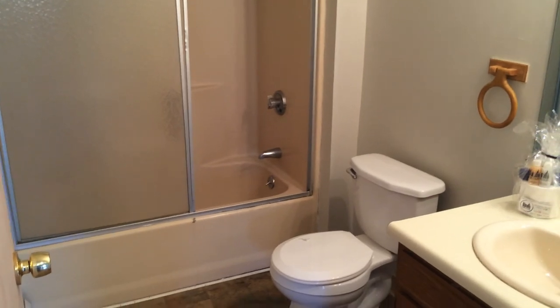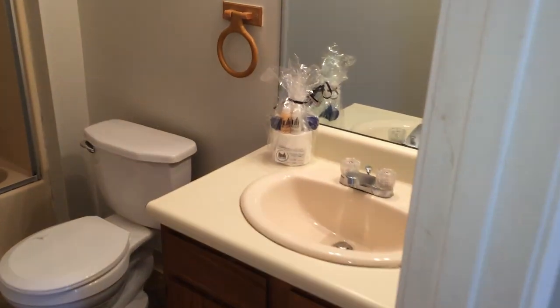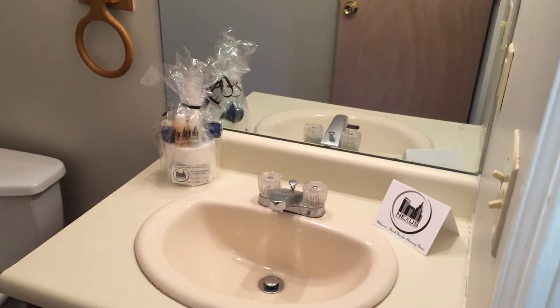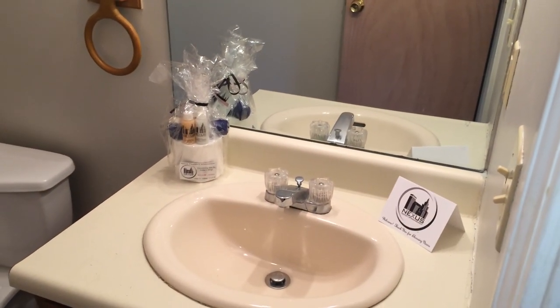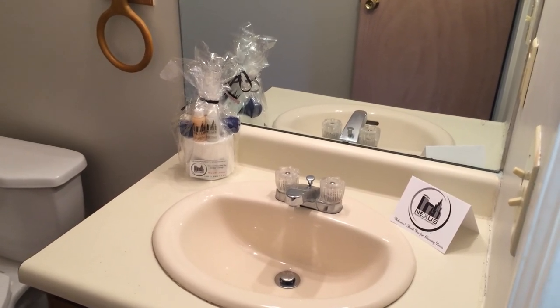Off to the right here is the full bathroom, also with linoleum flooring. There's some storage on the bottom of the sink vanity. And you'll notice your Nexus new tenant welcome package — this has all your essential toiletries, and that is courtesy of Nexus Property Management.